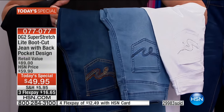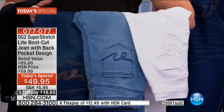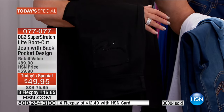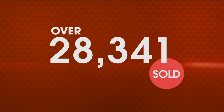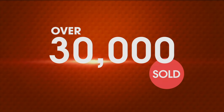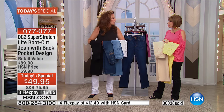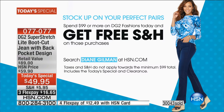This is a jean where people will think she spent two hundred dollars — she's done well. You didn't. And if you buy two of them, or one jean and one top, and you spend $99, you are going to get free shipping and handling on everything. We've never done it before — never. Thirty thousand have now been ordered.